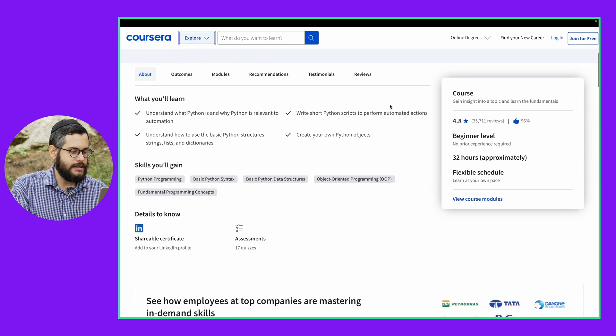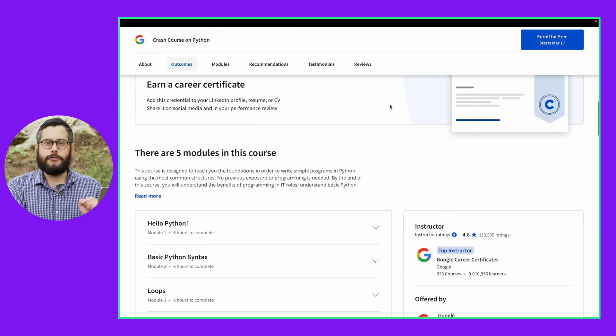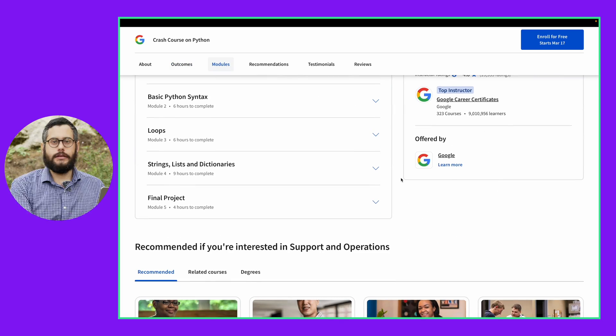The cool thing about this course is that it's beginner friendly, so it doesn't require any experience. That means you're already going to go into it knowing a little bit, feel more confident at the beginning, and that's going to increase your chances of actually making it through the entire course. And the cool thing is that it has a final project, so you're not just learning how to solve random functions and random coding problems, but you're actually going to take all the knowledge you gained and apply it into a project.